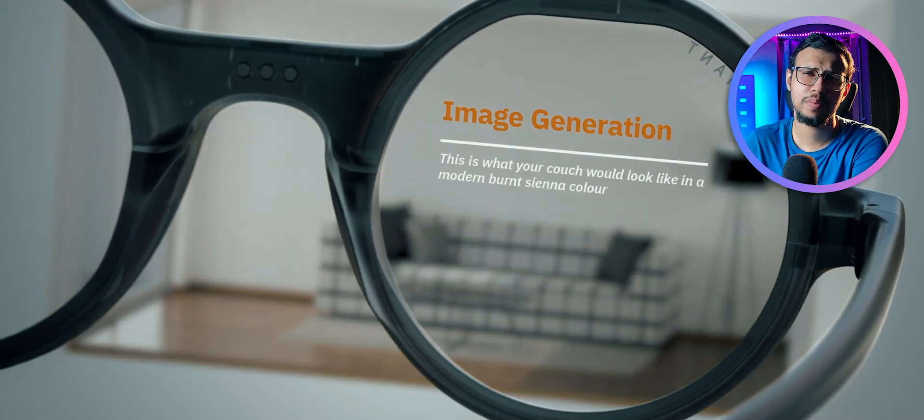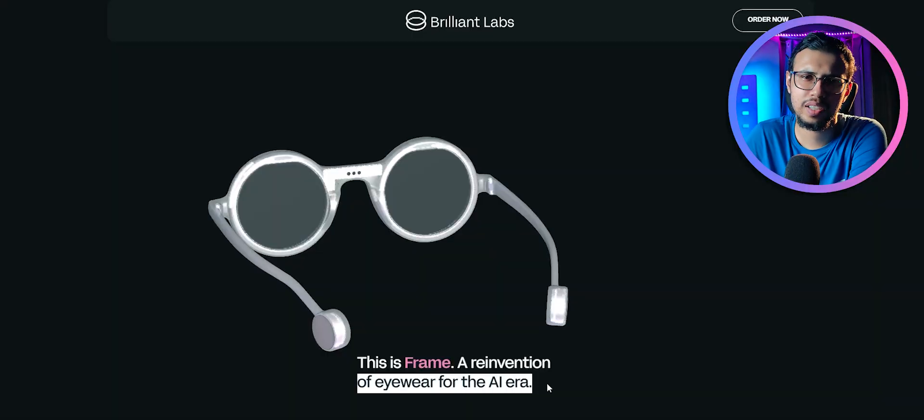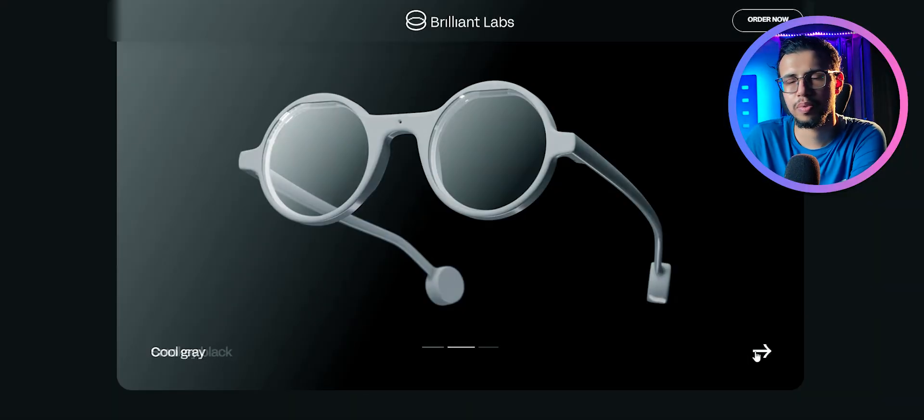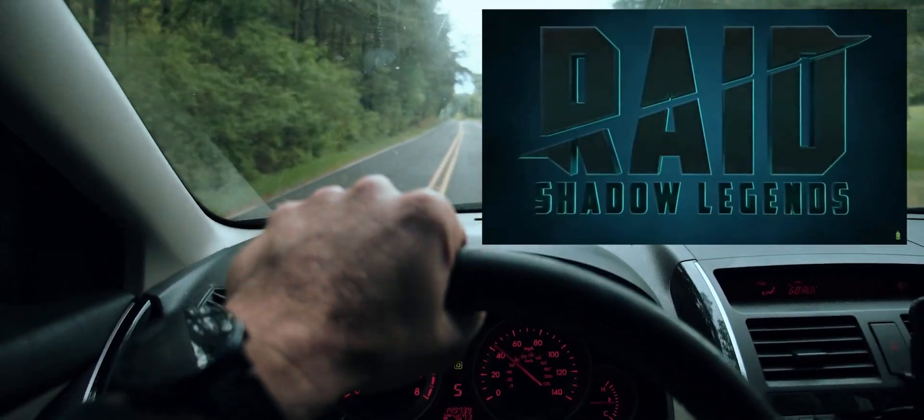The applications will pretty much be the same — some sort of data showing on your eyes. They are calling it the eyewear of the AI era or something. Sure, I guess. As long as it doesn't show me ads every 5 seconds, I'm good with it.